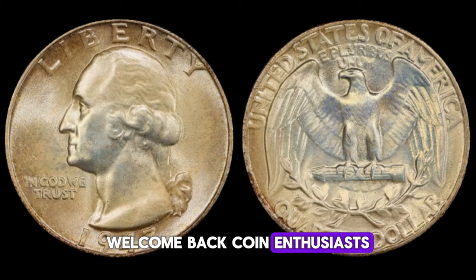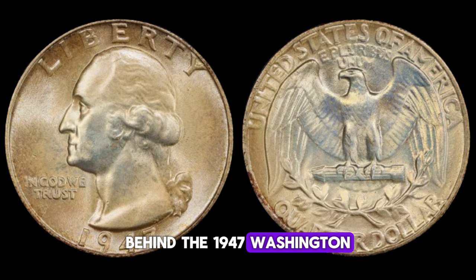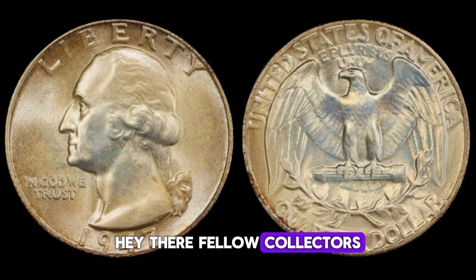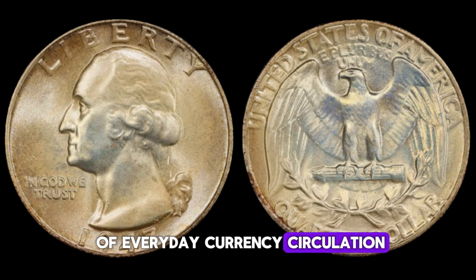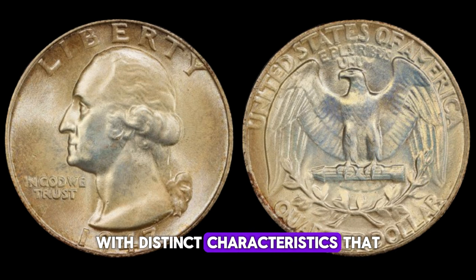Today, we're going to explore the intriguing story behind the 1947 Washington quarter dollar coin and its astonishing potential value, reaching up to one million dollars. In 1947, the United States Mint produced millions of Washington quarter dollar coins as part of everyday currency circulation. However, amongst these common coins, there exists a rare treasure — a small batch with distinct characteristics that set them apart.